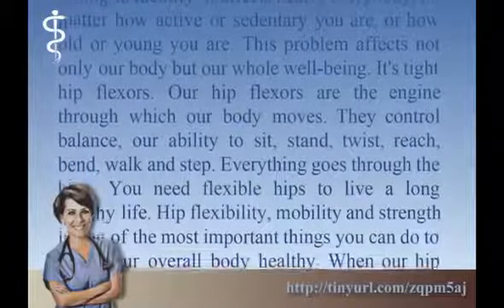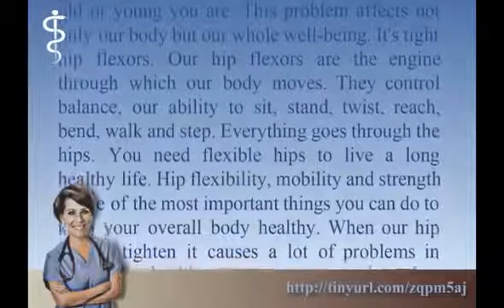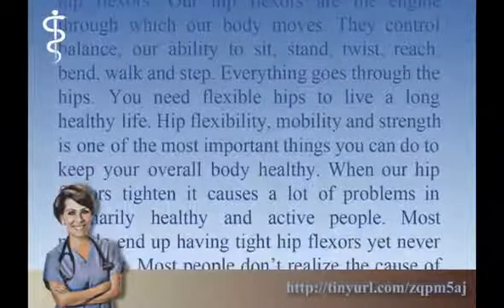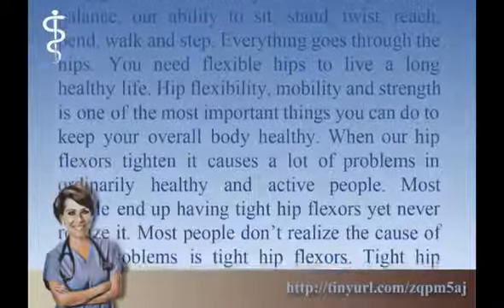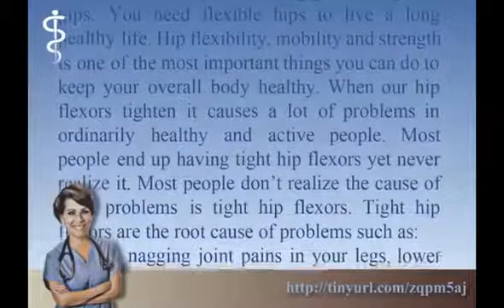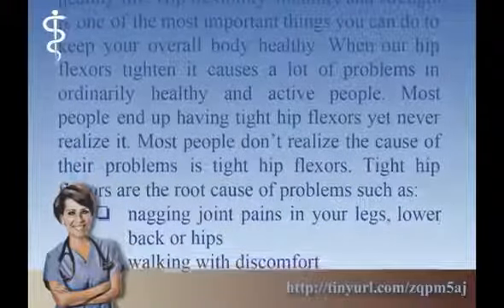Our hip flexors are the engine through which our body moves. They control balance, our ability to sit, stand, twist, reach, bend, walk, and step. Everything goes through the hips. You need flexible hips to live a long healthy life. Hip flexibility, mobility, and strength is one of the most important things you can do to keep your overall body healthy.